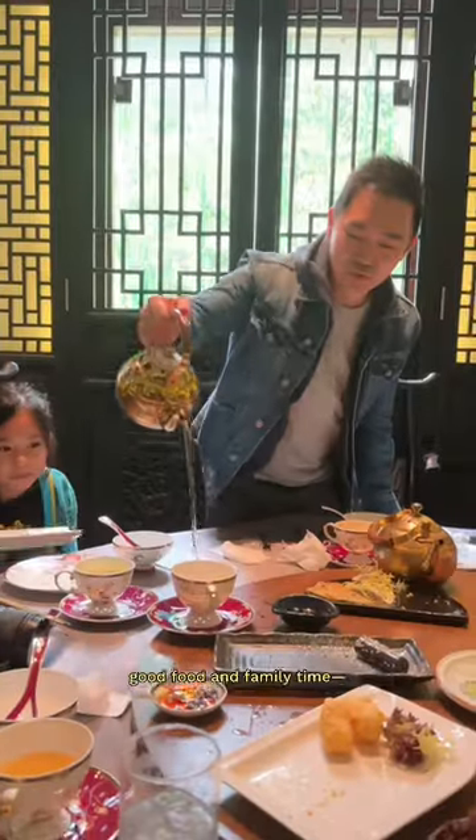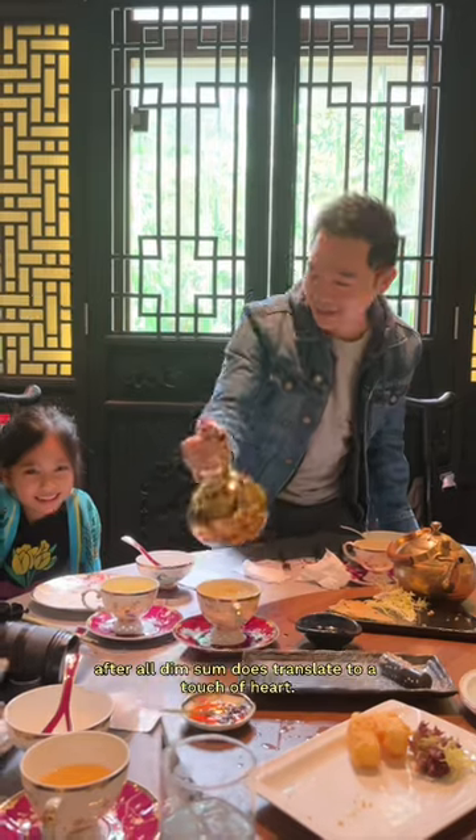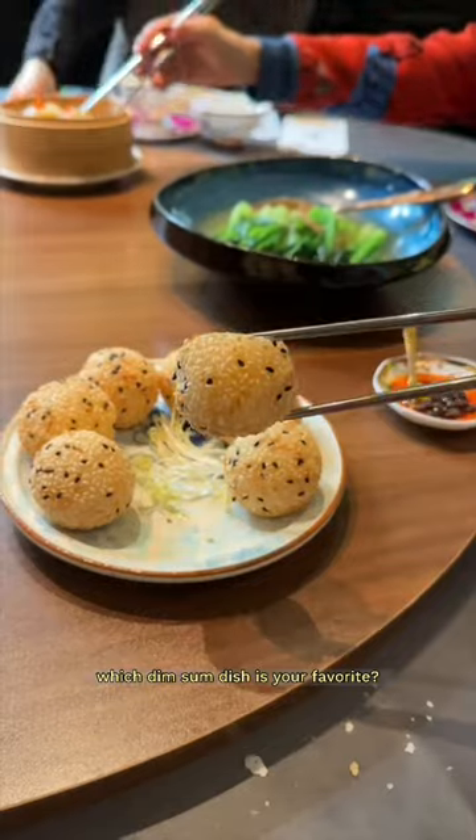Good food and family time — after all, dim sum does translate to 'a touch of heart.' Which dim sum dish is your favorite?